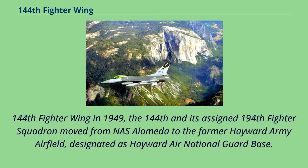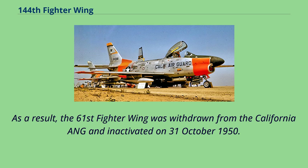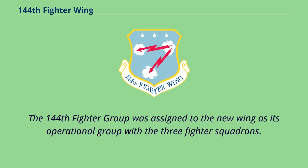In 1949, the 144th and its 194th Fighter Squadron moved from NAS Alameda to the former Hayward Army Airfield, designated as Hayward Air National Guard Base. At the end of October 1950, the Air National Guard converted to the wing base organization. As a result, the 61st Fighter Wing was withdrawn from the California ANG and inactivated on October 31, 1950. The 144th Fighter Wing was established by the National Guard Bureau, allocated to the state of California, recognized and activated November 1, 1950, assuming the personnel, equipment and mission of the inactivated 61st Fighter Wing. The 144th Fighter Group was assigned to the new wing as its operational group with the three fighter squadrons.